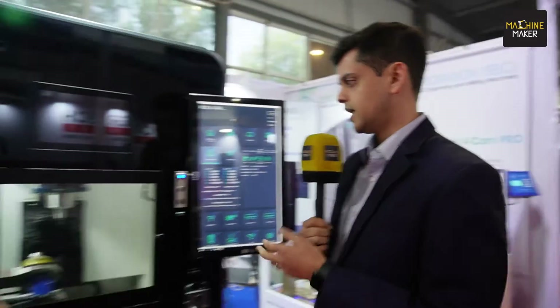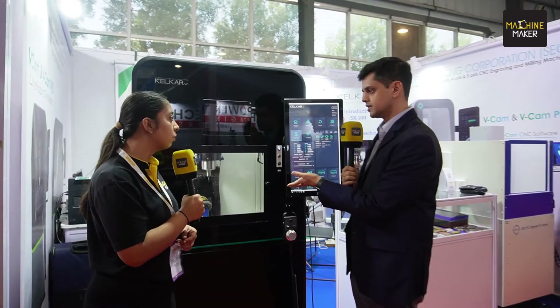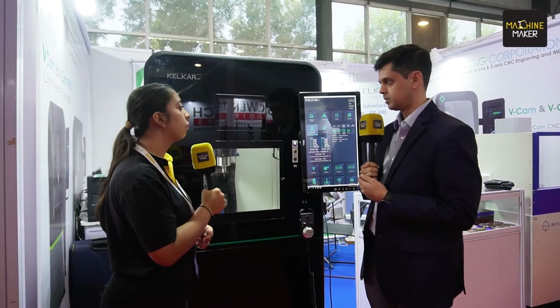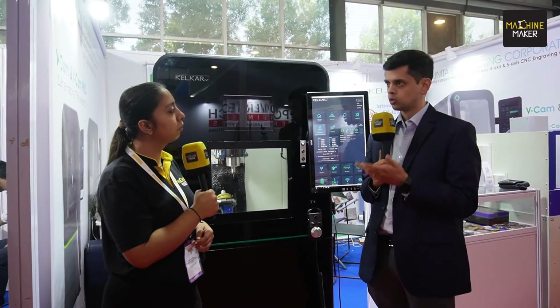If you see the form factor of the machine, it's an extremely compact machine, very high rapids, extremely rigid, and perfectly suited for making small parts. We patented this design of our machine back in 2018 — we received the patent and now our patent is global.